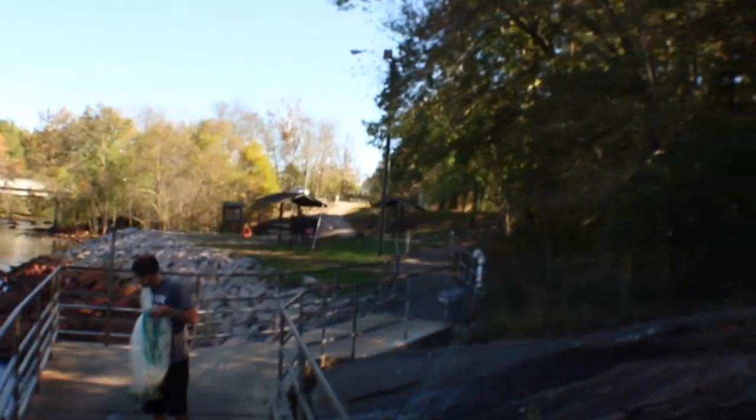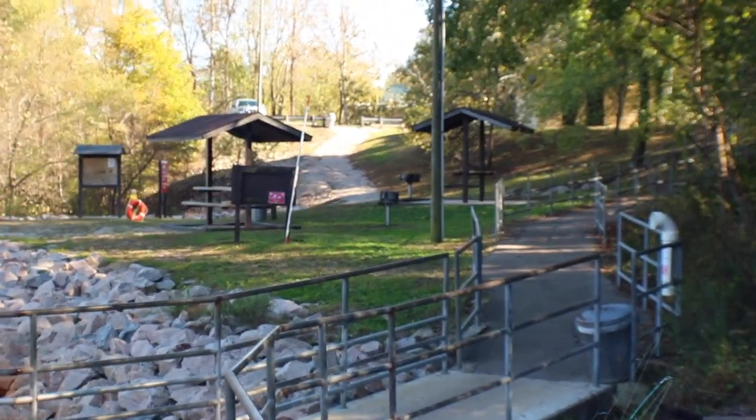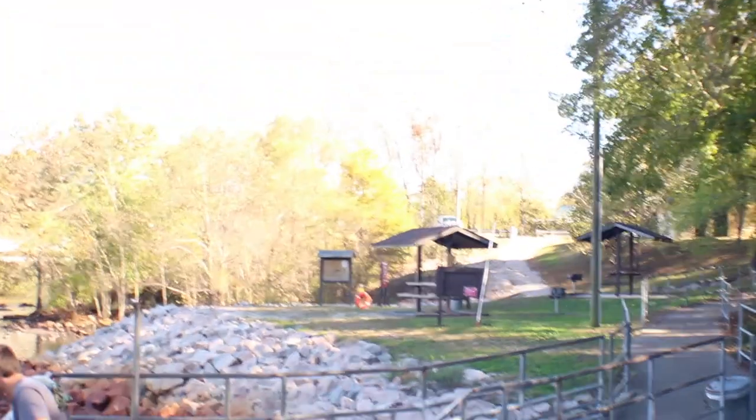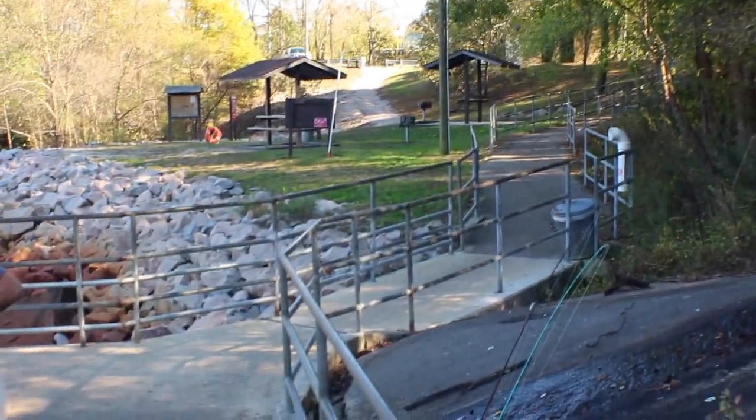Alright, in today's video we're gonna be doing a catch and cook. We have a few catch and cooks on our channel but this one's gonna be very different today. Down here at the river we're fishing at, way up there there's some grills. We're gonna try to use those grills, take some sticks out of the woods, and cook our fish. We got our cooking stuff somewhere, probably still in the car, but we're gonna cook them on the grills and do everything down at the dam today.